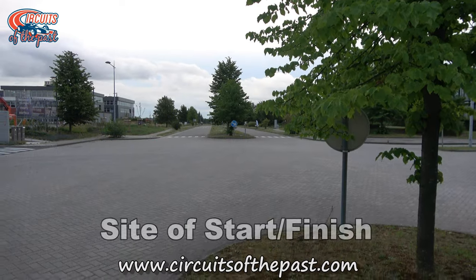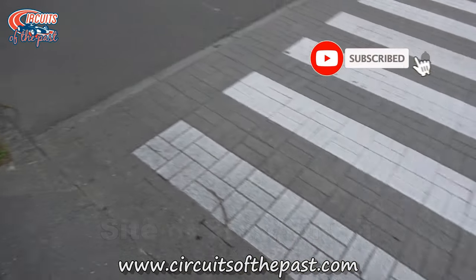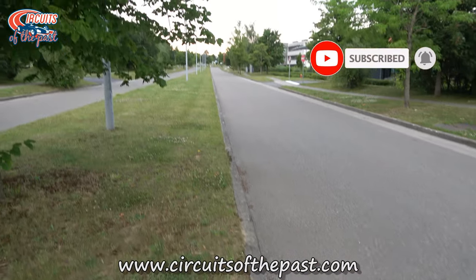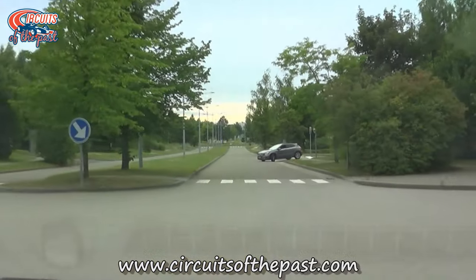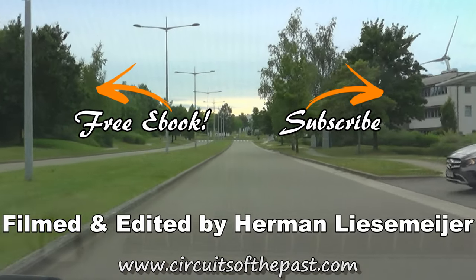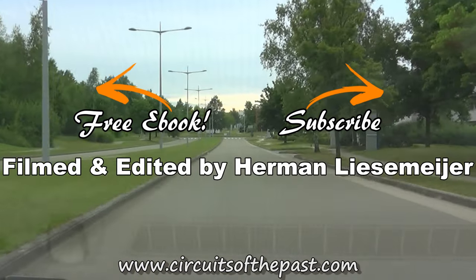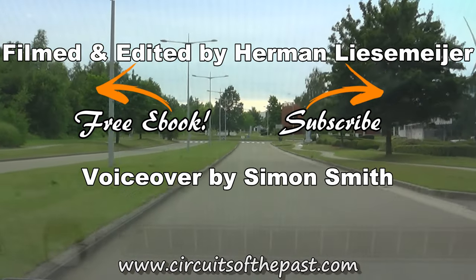If you want to see more footage from lost racing circuits, please do subscribe to our channel and hit that notification bell so you don't miss a thing. You can also visit the website to download a free ebook with seven abandoned racetracks that you can visit legally — Herman, legally. Thank you so much for watching and I hope to see you all in our next video.